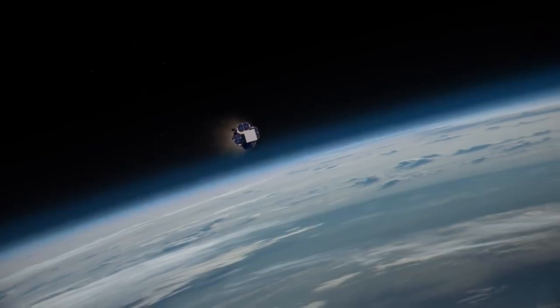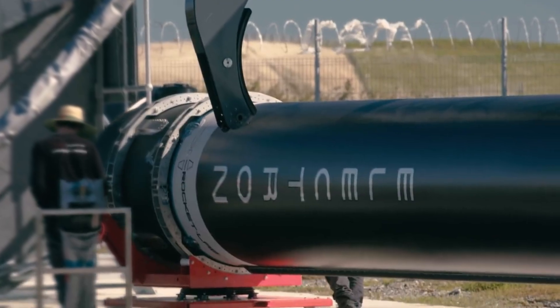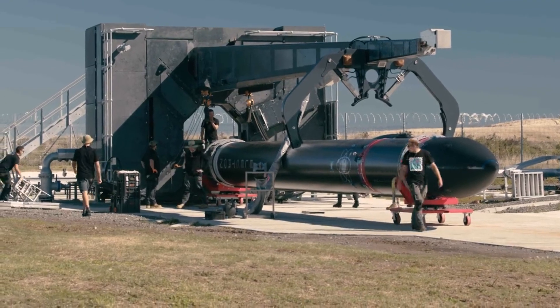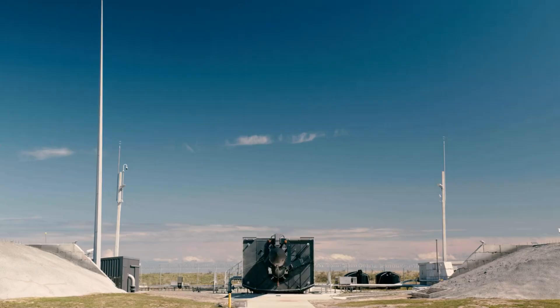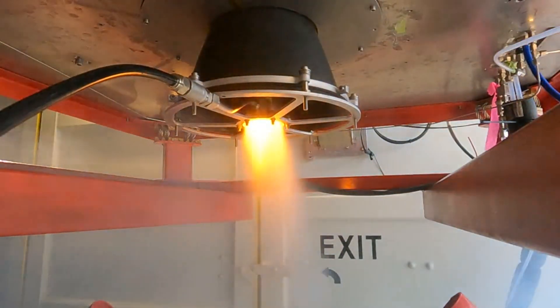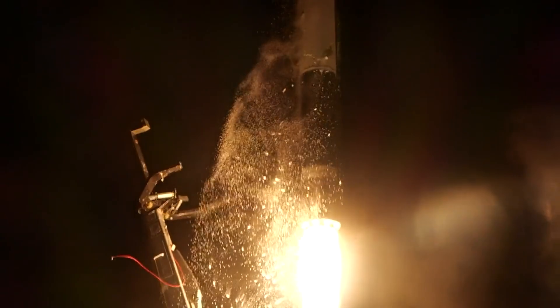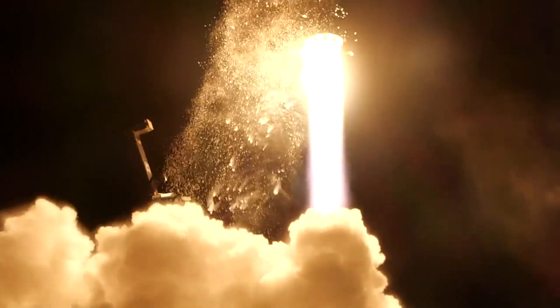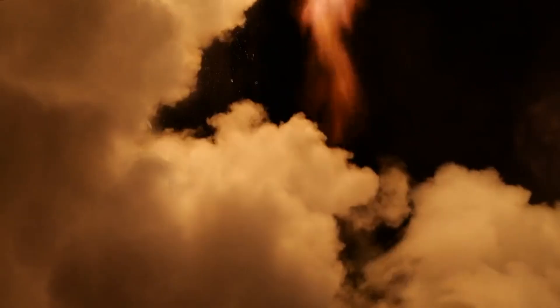ACS-3 will launch as part of a ride-share mission, scheduled for liftoff from Rocket Lab Launch Complex 1 in mid-2022. The ability of the Electron Launch Vehicle's kickstage to deploy individual satellites to unique orbits, even when flying as part of a ride-share, was a key factor in Rocket Lab being selected. ACS-3 requires a higher altitude than the other ride-share payloads, so after deploying the first payloads, the kickstage will perform another burn with its 3D-printed Curie engine to raise the orbit and deploy ACS-3. Rocket Lab's kickstage has demonstrated orbit raises across 18 missions, and has also successfully conducted inclination changes and orbit lowering, providing customers with proven, flexible, and precise in-space transportation.